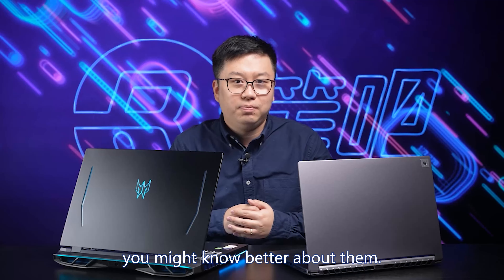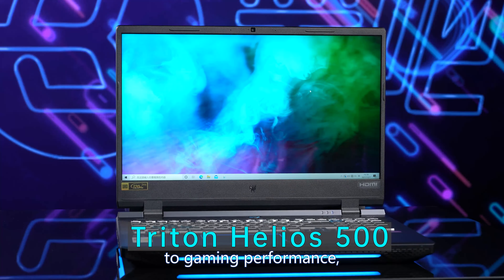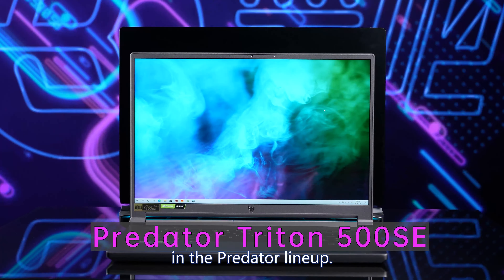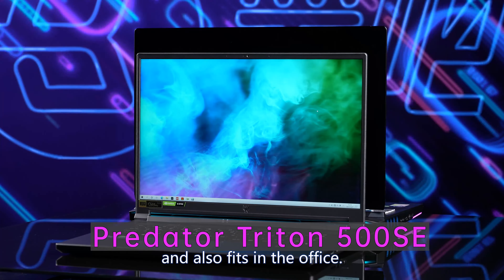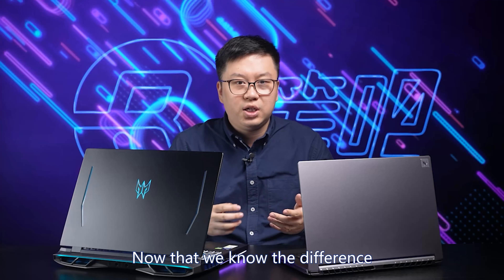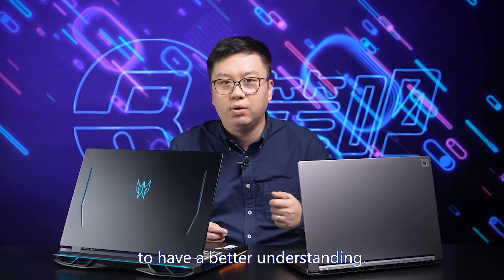Now you might know better about them. Helios 300 and 500 are both dedicated to gaming performance, while Triton 500 SE is more like an all-arounder in the Predator lineup — great for gaming and it also fits in the office. It's suitable for various situations. Now that we know the difference, let's take a look at the specs.